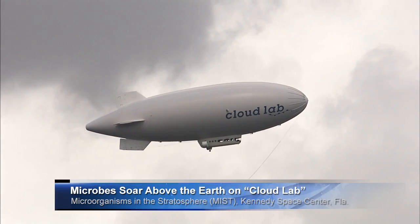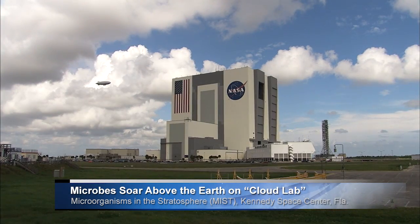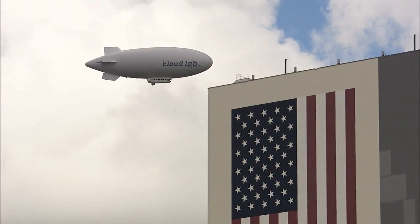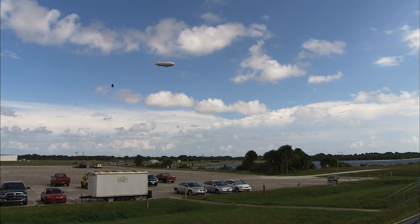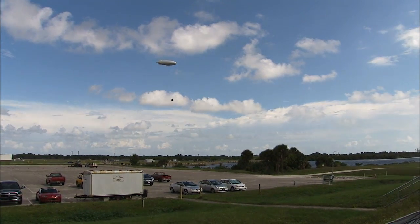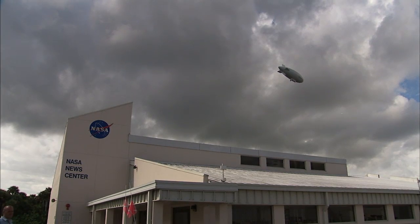A meteorological airship containing a cloud lab flew over Kennedy Space Center in Florida in September. It was carrying components of NASA's Microorganisms in the Stratosphere, or MIST, experiment. The microbes for MIST were developed at the Space Life Sciences Laboratory near the center. MIST has two primary goals: one is to collect microorganisms in the stratosphere, and the second is to intentionally expose microorganisms to the stratosphere to understand how they survive.